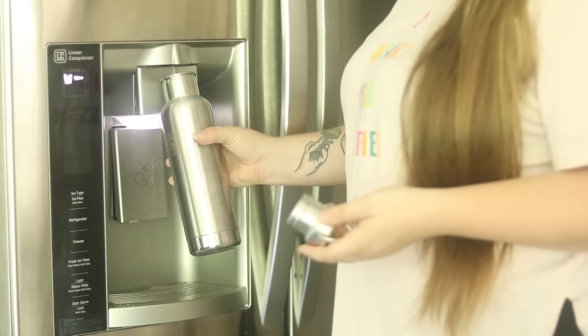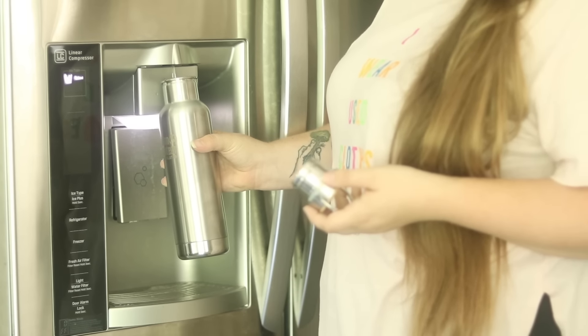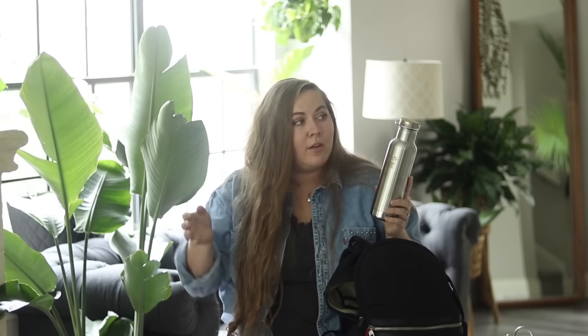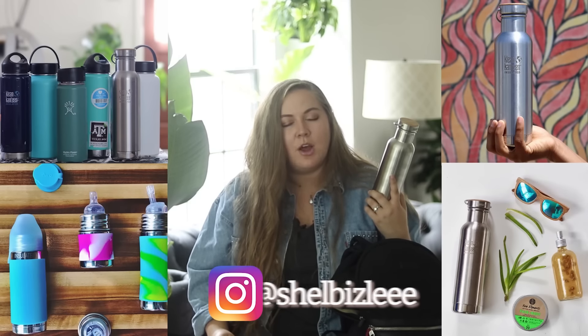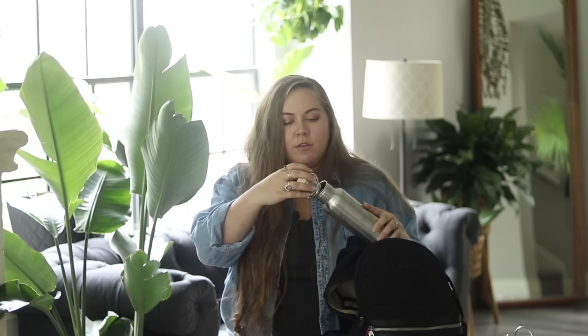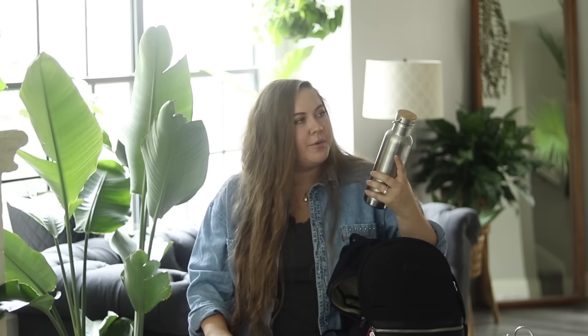Water bottles will save you forever and always. This is my Clean Canteen — it is insulated. Insulated water bottles are the most amazing thing on this planet. It keeps my water nice and cold and will keep your coffee nice and hot. I have both Hydro Flasks and Clean Canteens, and I always recommend Clean Canteen specifically because it keeps my ice frozen for longer. This one is the plastic-free version — it's just metal with a bamboo lid. If you're in the market for this, you can get it on Earth Hero. I always have a water bottle with me.